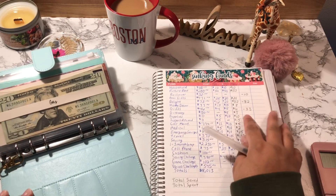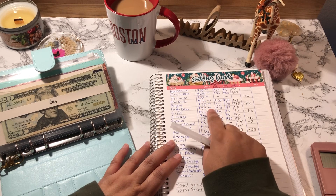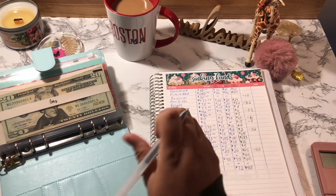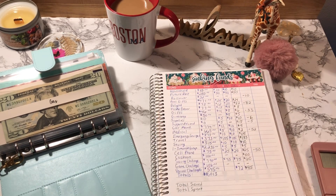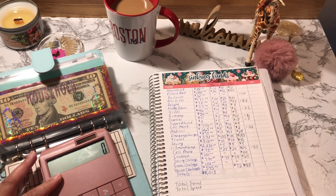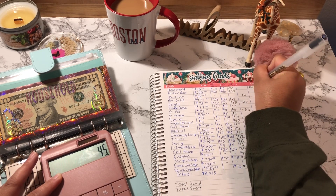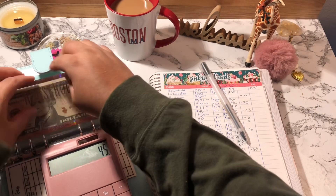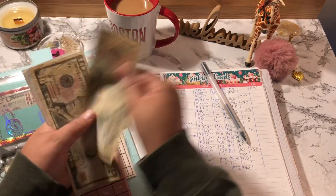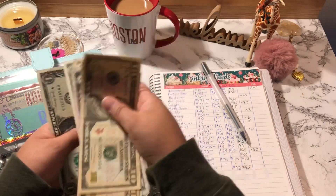In my last cash stuffing, I did not count my money because I wanted to count it here. So we're going to start off with Household. Household started off with $15 and we added $30, so Household should have $45. Counting: 10, 20, 25, 30, 35, 40, 42, 43, 44, and 45. Correct!